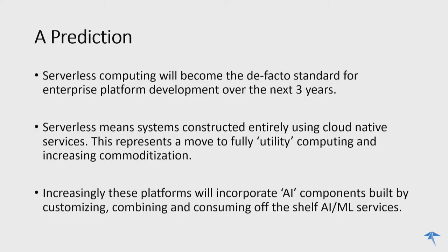I have a prediction for you: service computing will become the de facto standard for enterprise platform development over the next three years. By that I mean systems constructed entirely using cloud-native services — a move towards fully utility computing. That means increasing commoditization and consumption of commoditized services to solve business problems. Increasingly, these platforms will incorporate more AI, built by combining and tuning commoditized components for a particular use case.